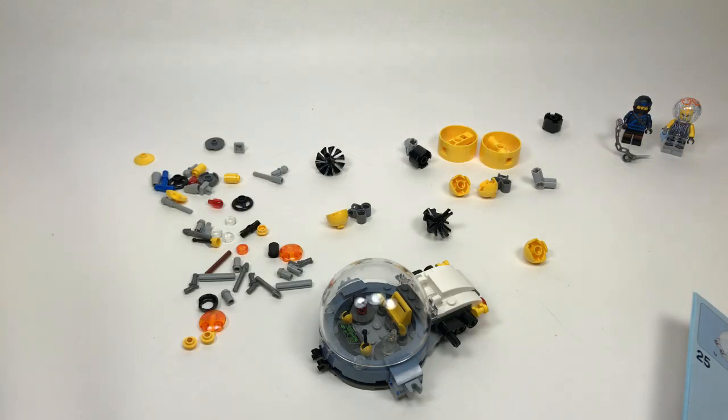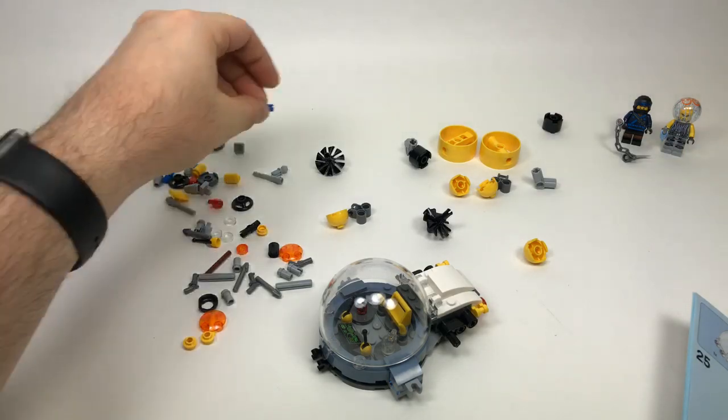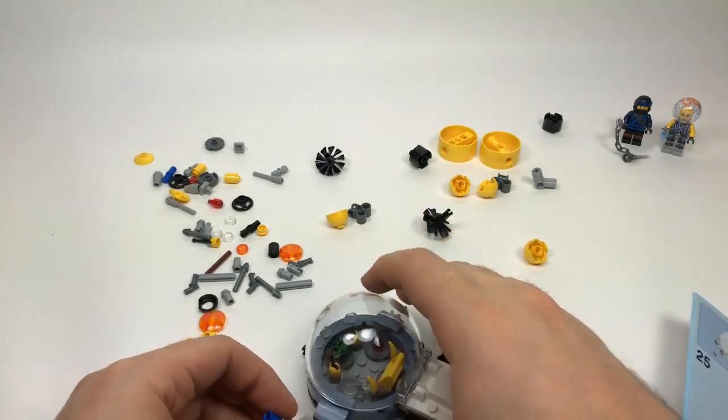Someone suggests LEGO should make torso and leg prints with Nike, Adidas, and other brands — I think that'd be cool, but LEGO would have to do a partnership and Nike and Adidas would have to get some of the money. That's probably why they don't do it.